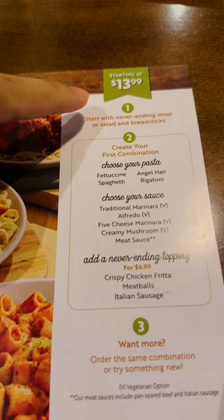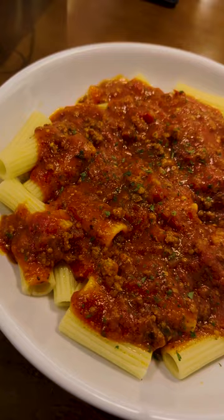Our first pasta dish is rigatoni with meat sauce. This bowl is huge — a nice little forkful right here. Nice and hearty, very meaty, has a good tang to it, with a nice Italian flair and good chunks of meat inside as well.